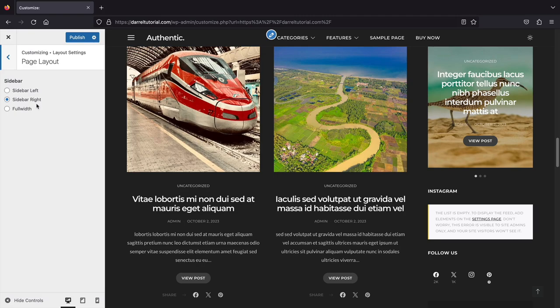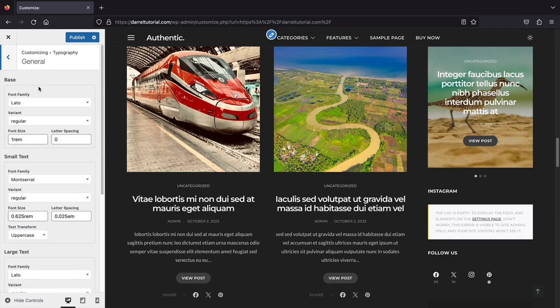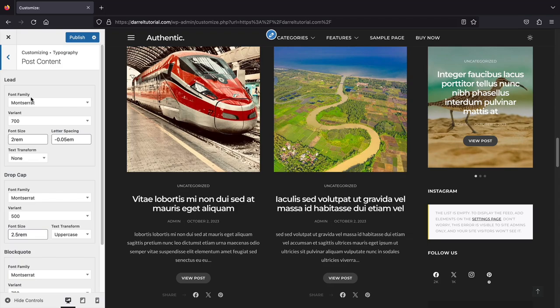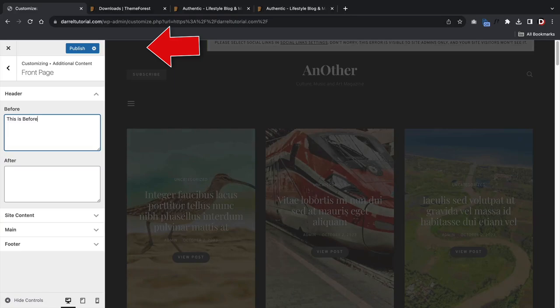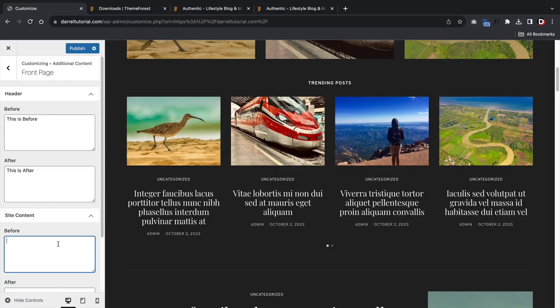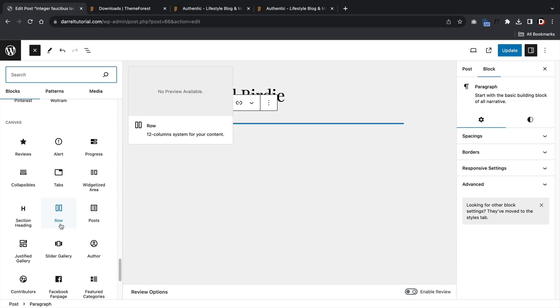The theme customizer comes with standard options: layout settings where you can adjust your website layout, and typography options where you can adjust heading text, menu, post content, and even your search form. The Authentic theme has an interesting option called additional content — essentially webhooks, where you can add content before or after specific sections. The part where this theme shines is the elements for the Gutenberg block editor.